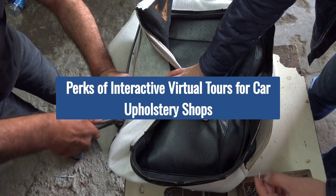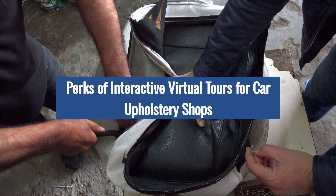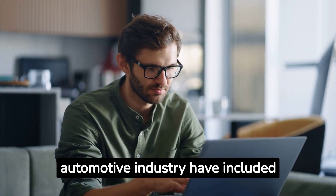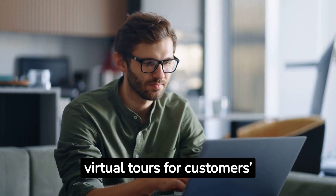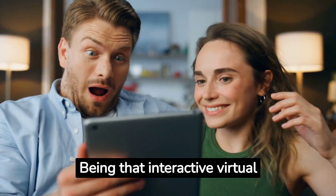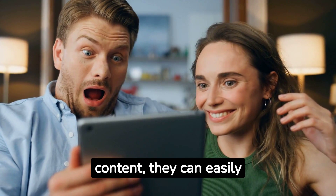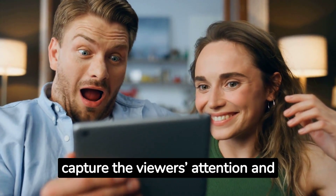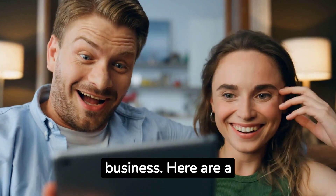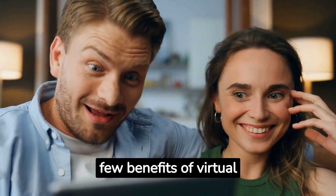Perks of Interactive Virtual Tours for Car Upholstery Shops. As websites continue to evolve, businesses in the automotive industry have included virtual tours for customers' convenience. Being that interactive virtual tours are forms of visual content, they can easily capture the viewer's attention and influence how customers interact with your auto upholstery business. Here are a few benefits of virtual tours.